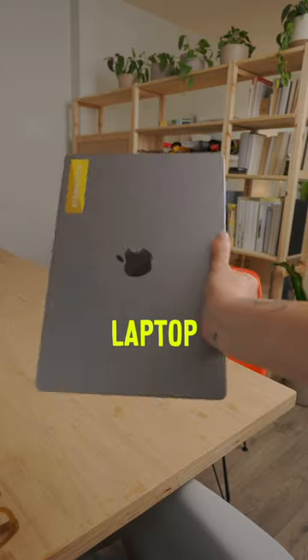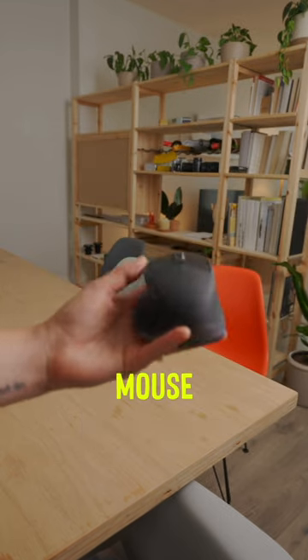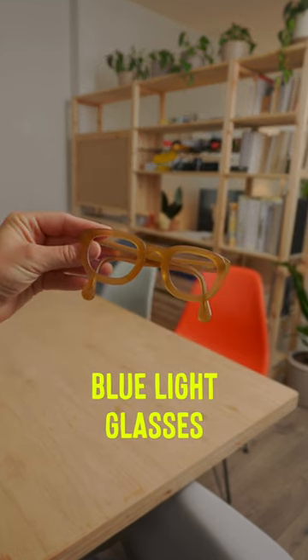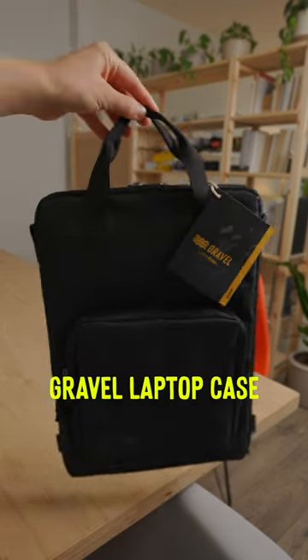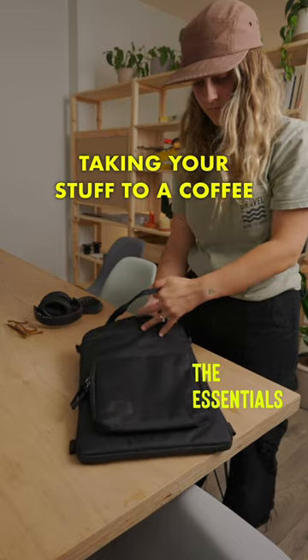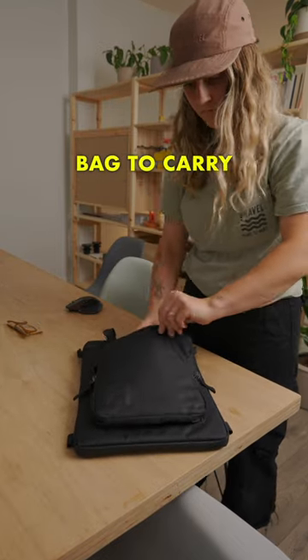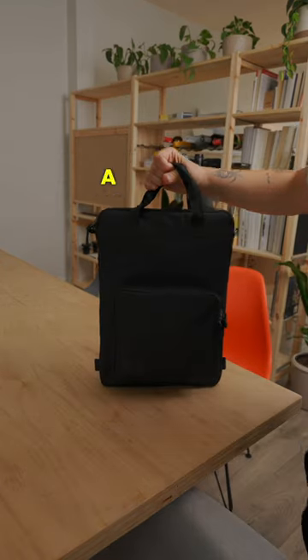Obviously your laptop — if you're working remote, you're going to need it. Noise-canceling headphones, which are a traveler's must. A mouse if you're doing any kind of editing work. Blue light glasses to protect your eyes. A keyboard if you're feeling extra fancy. And the Gravel travel laptop case, which is great for taking your stuff to a coffee shop without having a massive bag — just throw your essentials in it and you are good to go for a remote working day.